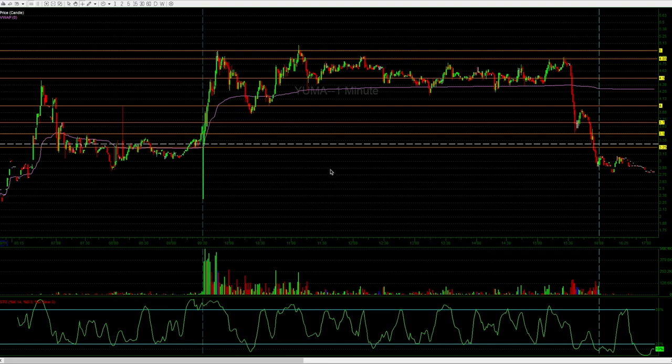One thing to notice is that abnormal volume mostly occurs after the first 30 minutes of the market open. I'll show an example of when it occurred during the first 30 minutes and what that looks like. But I also want to show another example of what a breakdown looks like that does not have abnormal volume, so it's not really a panic.